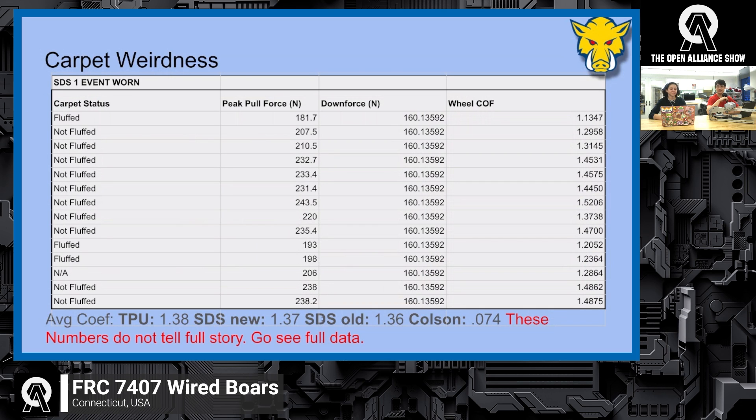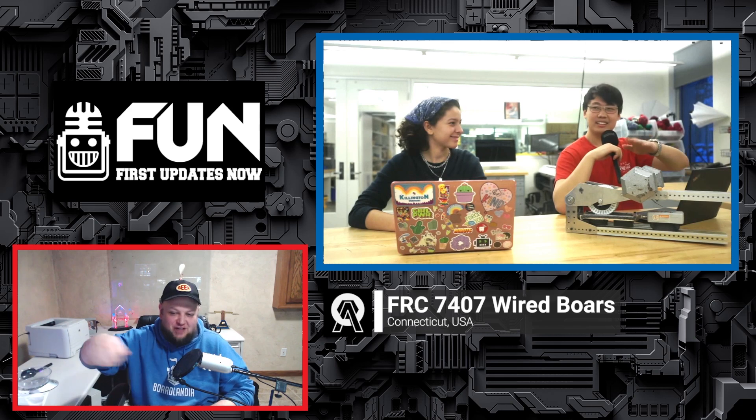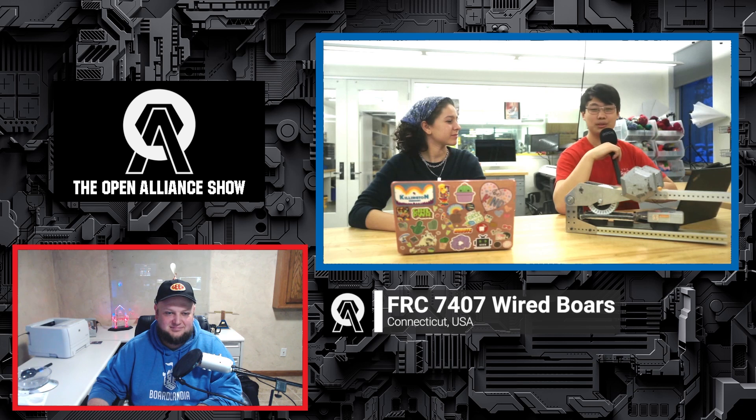I was also interested in what constitutes fluffed carpet versus non-fluffed. Because we couldn't bring in new carpet every time, the carpet would get stamped down over testing. We'd fluff it back up — essentially just ruffling it — to get it back into a more normal state similar to what you'd see during a game. So it was just pulling the carpet back up; no special carpet-fluffer tool.